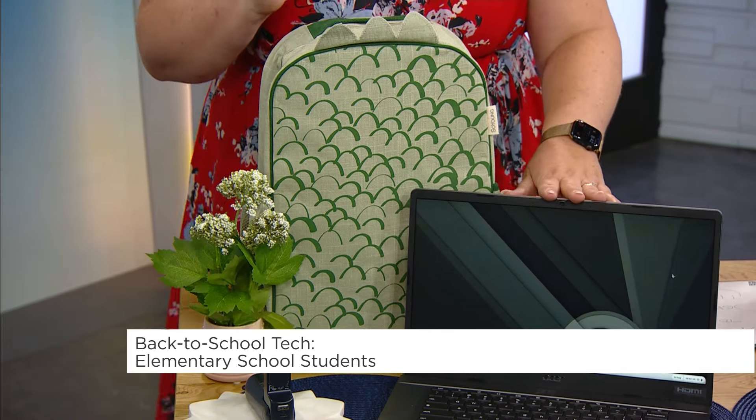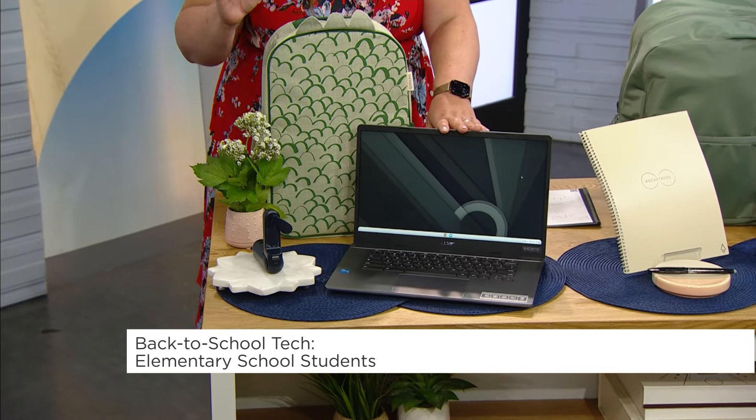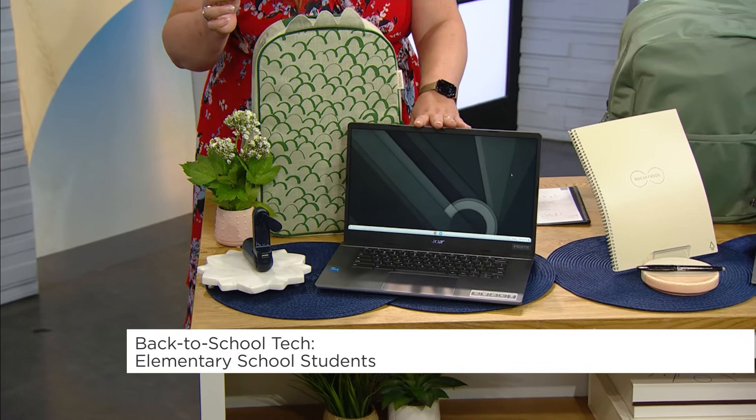The laptop that most kids are using in elementary school is a Chromebook, but I encourage parents to check out a Chromebook Plus. This one is from Acer — it's a Chromebook Plus, it just has some added enhanced features, still coming in at a good price point. This one's $500.